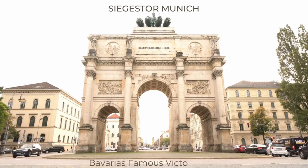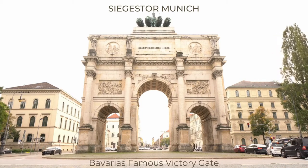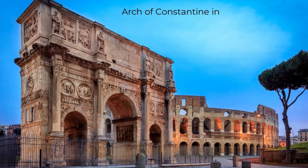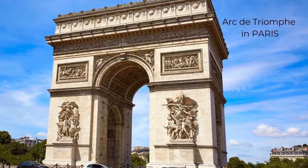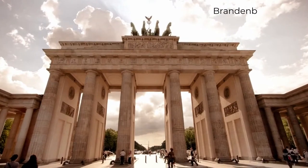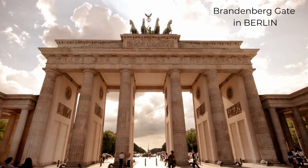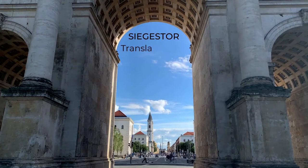The Siegerstor Munich is Bavaria's famous Victory Gate and an amazing piece of architecture. It's styled on the famous Arch of Constantine found in central Rome. Traits from the Arc de Triomphe in Paris and from Berlin's Brandenburg Gate also appear apparent, as there are striking similarities in some of the structural design aspects of the Siegerstor to both of those well-known, world-famous landmarks.